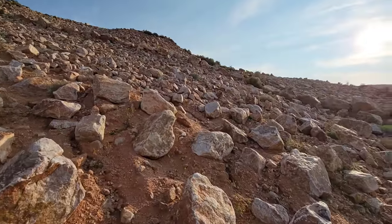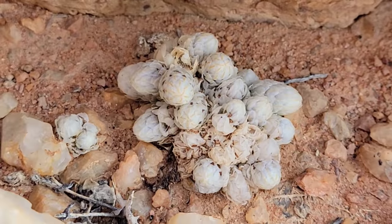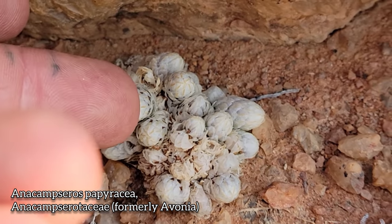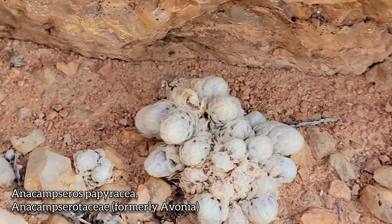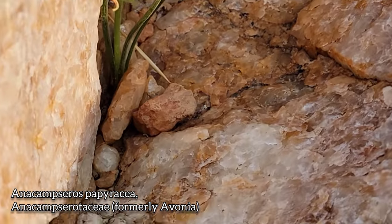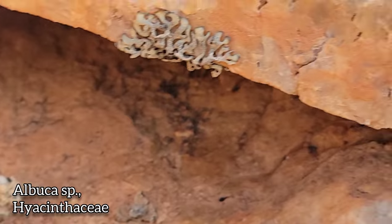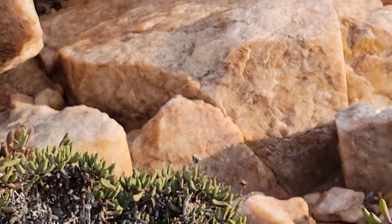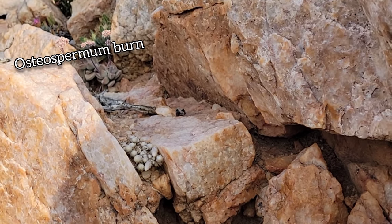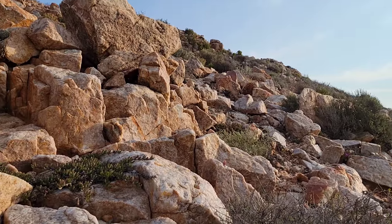Let's keep moving up. Up here in the rocks — look, you got more of that artist formerly known as Avonia, now Anacampseros — paparacea, because he's all papery. What a weird little bastard. There he is, just coming up in the rocks. Look at those curly, whirly leaves. They just hug the quartz. I've got a burning sensation in my eye — I was dumb enough to rub my eye after touching one of those composites, and now it hurts. I should have washed my hands. What a jackass.